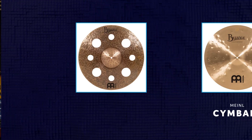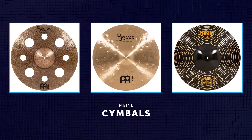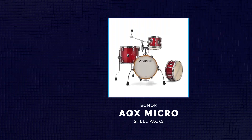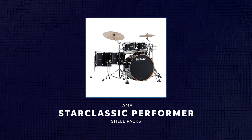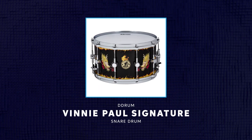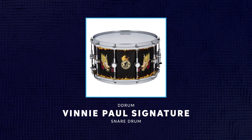Drummers have a lot of great new gear to check out from the NAMM show. The huge array of cymbals from Meinl definitely caught my eye, and I was impressed by the Sonar AQX Micro Shell Pack, as well as Tama's new Star Classic Performer Shell Packs. Drummer Vinnie Paul was also honored with a signature snare drum from D-Drum.